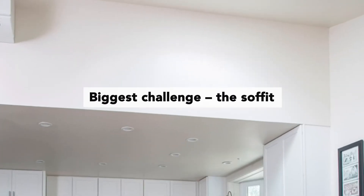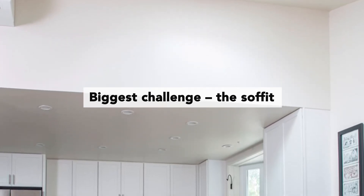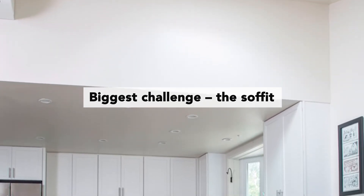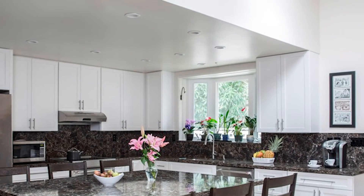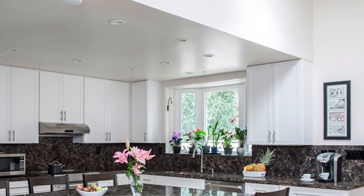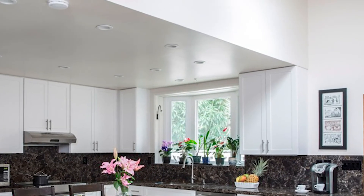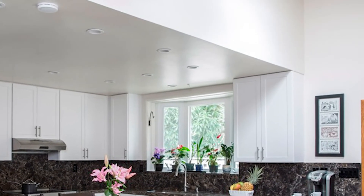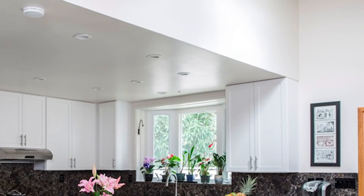The soffit was probably our biggest challenge, because it goes from having the soffit over the kitchen space — which was the existing end of the kitchen — and then opening up the space into an open-beam type of situation. What we decided to do was end the wall cabinetry at the end with the soffit. Originally we had thought of bringing it out beyond that, but we thought it might look a little weird. So helping with that transition of the ceiling while still incorporating the room as one did pose a little bit of a challenge.